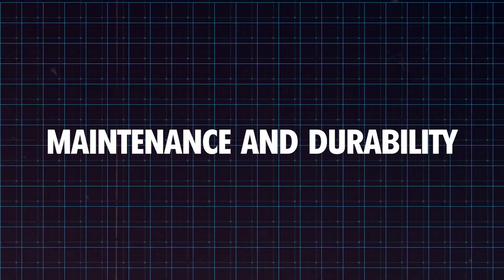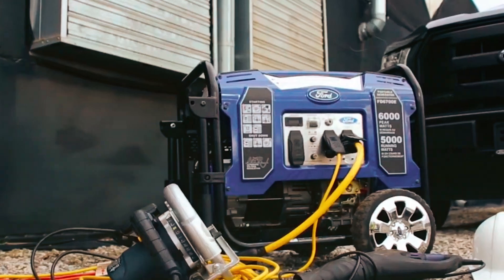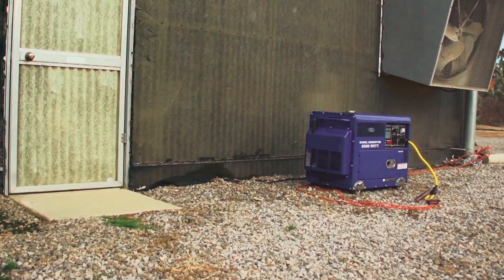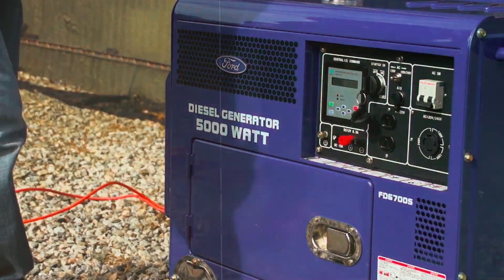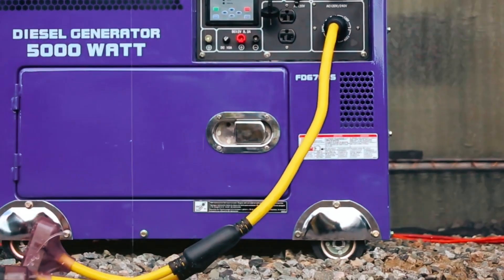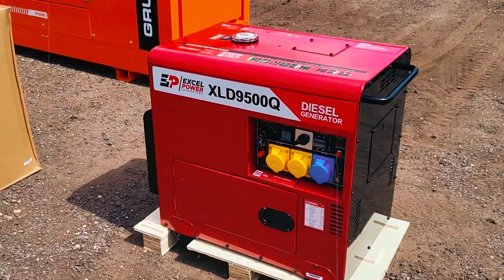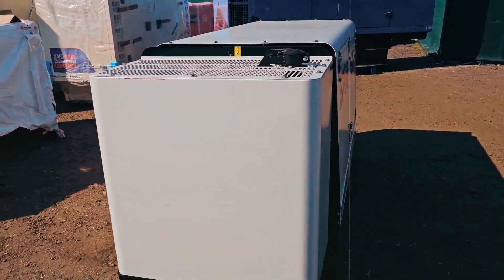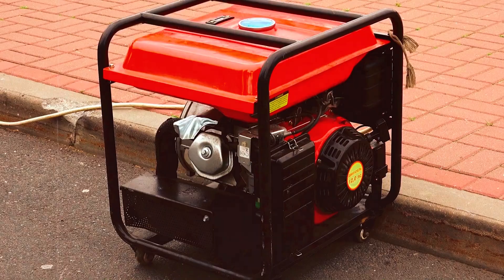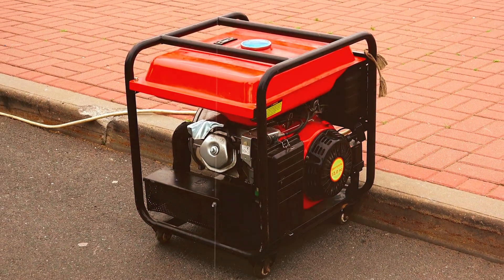Diesel generators are built for durability, but they still need regular maintenance to perform at their best. Routine tasks like oil changes, air filter replacements, and checking the fuel system are essential to keep your generator running smoothly. One of the key advantages of diesel generators is their longevity — they are more durable than gasoline generators, making them a solid investment for home and business use. However, you'll need to budget for ongoing maintenance. Look for brands with good customer support and comprehensive warranties. While maintenance costs are a consideration, high-quality diesel generators require fewer repairs and last longer. Choosing a reputable brand with strong support and warranty options can make a big difference in long-term reliability and cost-effectiveness.